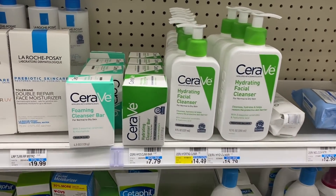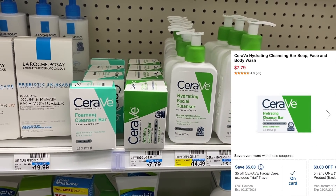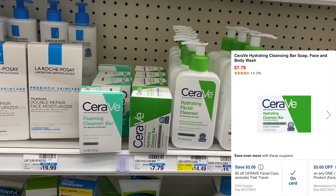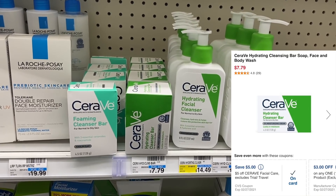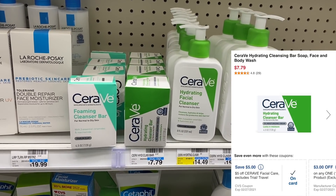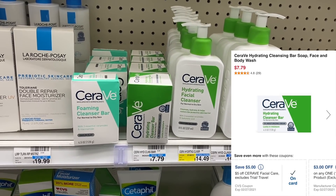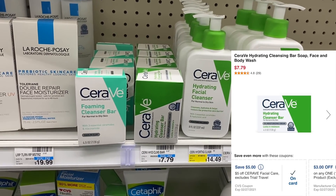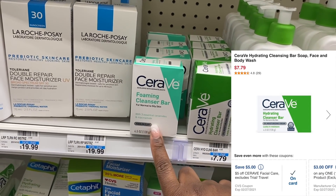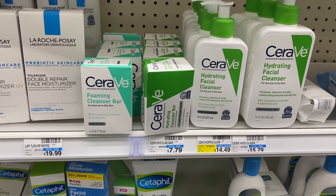Another easy free item is the CeraVe Hydrating Cleanser Bar. It attaches to my $5 CRT for CeraVe and also a $3 digital coupon. Since it's only $7.79 and that's $8 worth of coupons, my CRT should be reduced to $4.79 and I should pay absolutely nothing for this bar. Note: the manufacturer coupon is not attaching to this one, so stick with the hydrating cleanser bar for this deal.